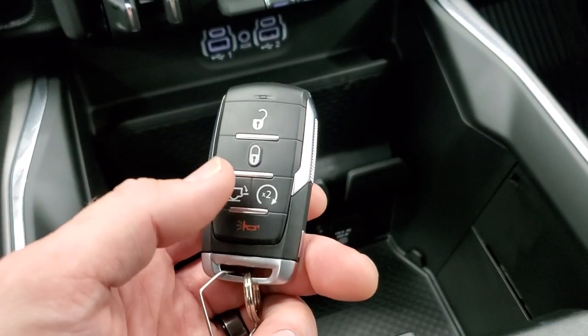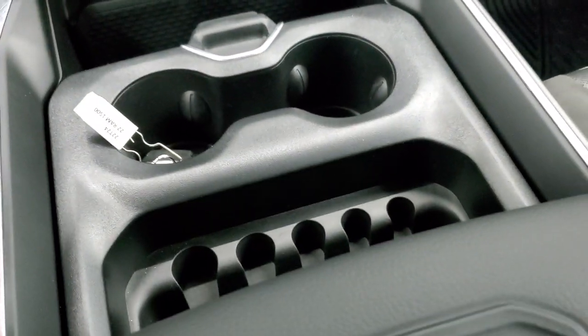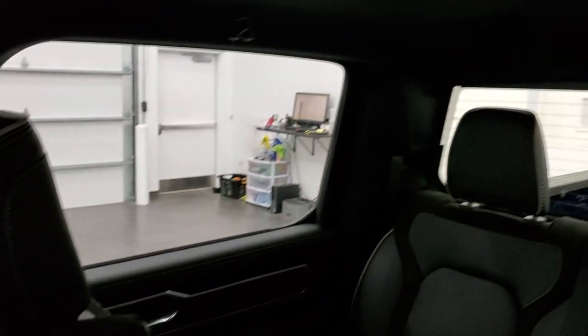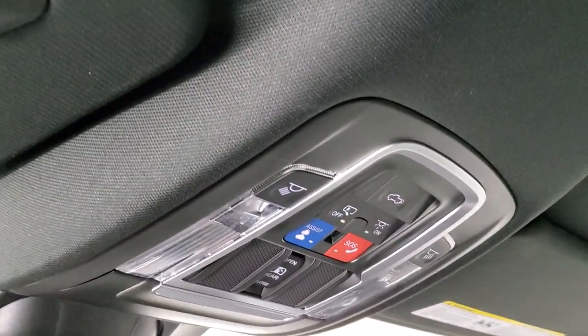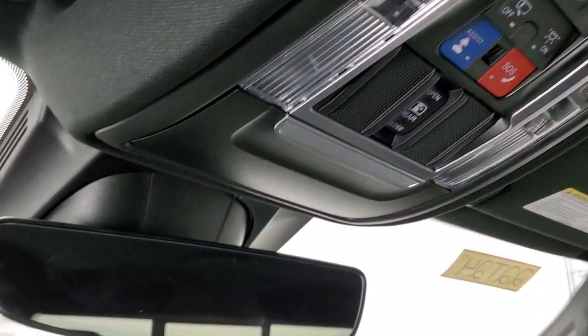You get the power drop-down tailgate button, sliding cup holders — nothing's changed on the center console from the 2021s. This one comes with the Alpine sound system standard, which gives you speakers in the ceiling and the factory subwoofer. You have home link buttons for your garage door, security systems and lighting systems, SOS and assist buttons, map lights, and your auto-dimming mirror.